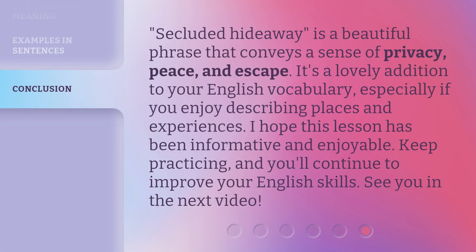Secluded hideaway is a beautiful phrase that conveys a sense of privacy, peace, and escape. It's a lovely addition to your English vocabulary, especially if you enjoy describing places and experiences. I hope this lesson has been informative and enjoyable. Keep practicing, and you'll continue to improve your English skills. See you in the next video.